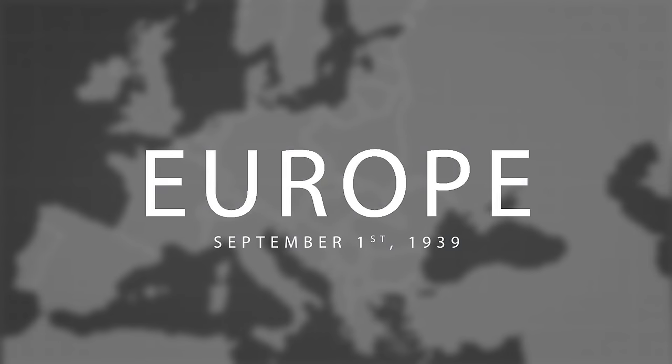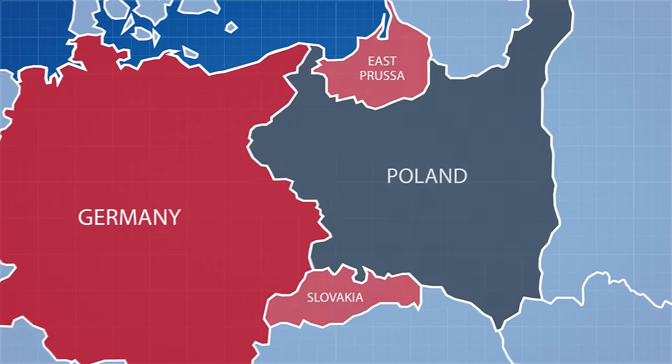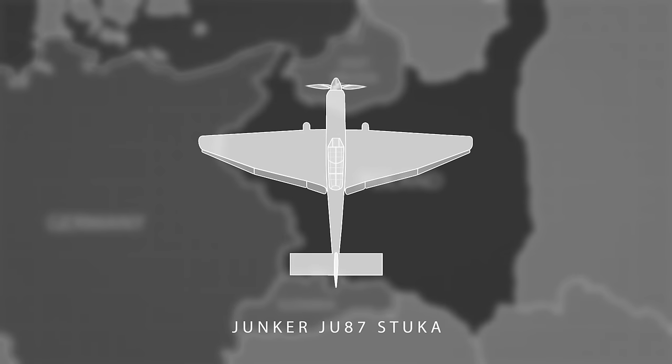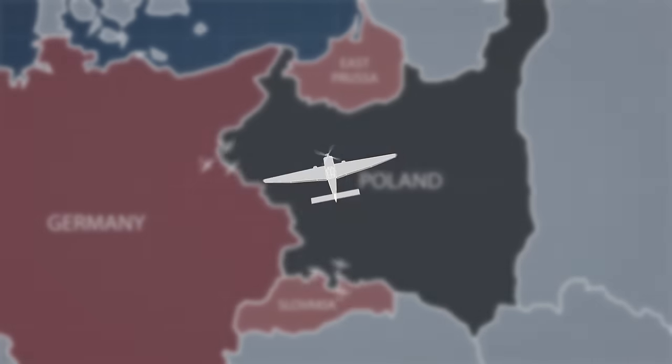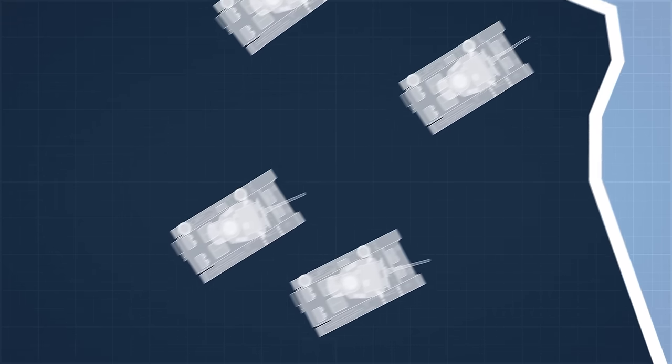Europe would get its first taste of this lightning war on September 1st 1939, when 1.5 million German troops invaded Poland. The Luftwaffe flew ahead, armed with Junker 87 Stuka dive bombers, which were fitted with horrifying sirens — simply high-revving propellers fitted to the landing gear of the plane. They were designed to cause mass panic and fear among civilians and enemy troops alike, destroying strategic positions and causing civilians to flee and interfere with supply lines.